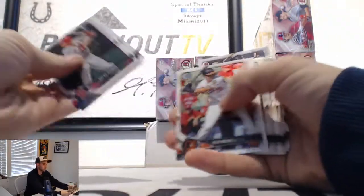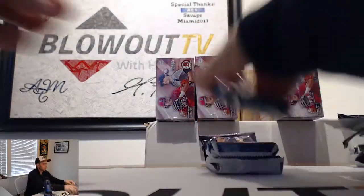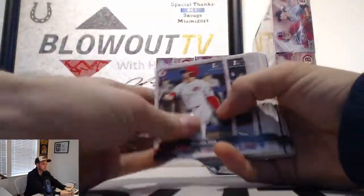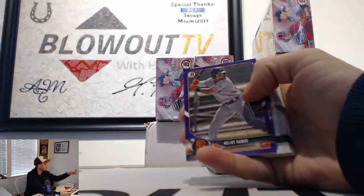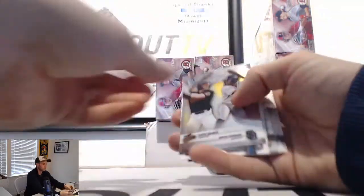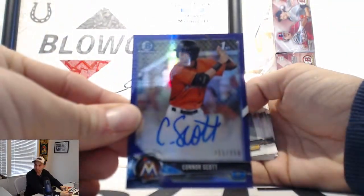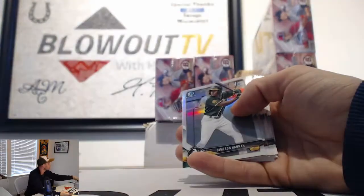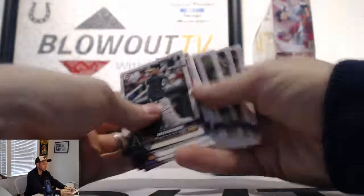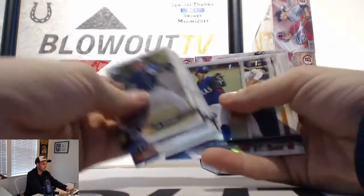There's a Gorman Chrome. Purple, Ilio Ramos to 250. And a Purple Autograph of Connor Scott to 250. And last pack, box number one.